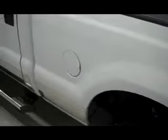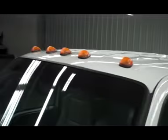And we'll take you down the driver's side. This truck does have clearance lights up on top.